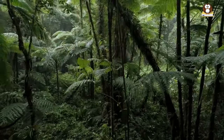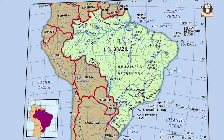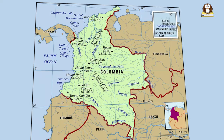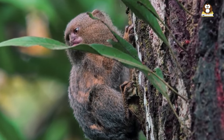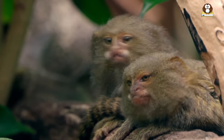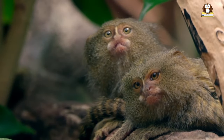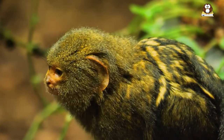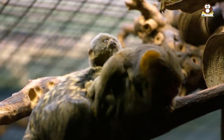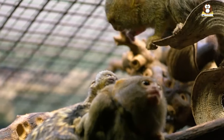The countries where you can find Pygmy Marmosets include Brazil, Peru, Ecuador, and Colombia. In these countries, the rainforests provide ideal conditions for Pygmy Marmosets to thrive. They have adapted incredibly well to this environment, with their small size allowing them to navigate the dense foliage, and their diet being well-suited to the resources available in these forests.